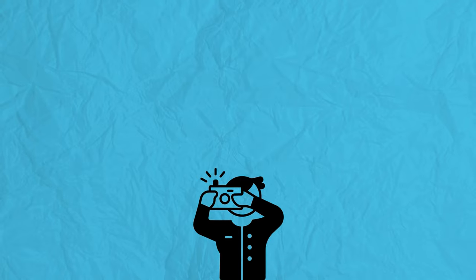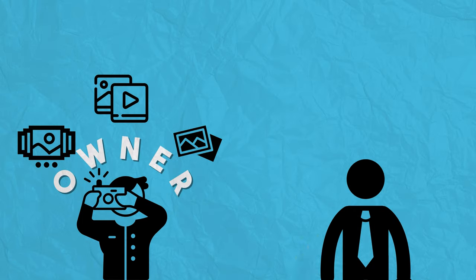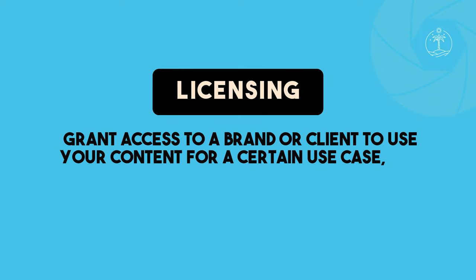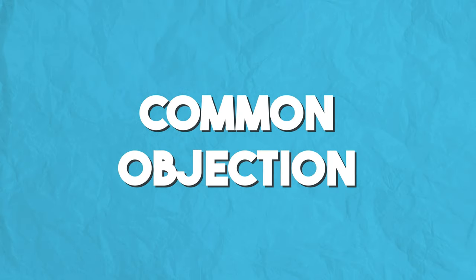As a content creator, when you create a photo or video, you own all the rights to that image unless somebody gets a license from you to use it. Because you own the rights, unless you give written permission, no one else can use your content for any reason whatsoever. What licensing allows you to do is grant access to a brand or client to use your content in a certain use case for a certain amount of time — basically allowing a brand to use your content for commercial purposes.